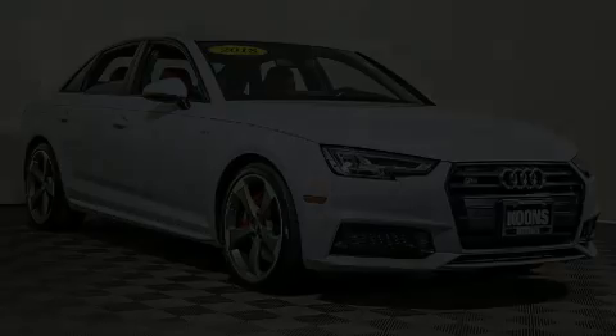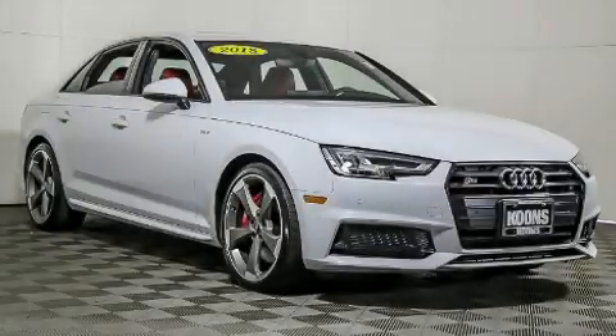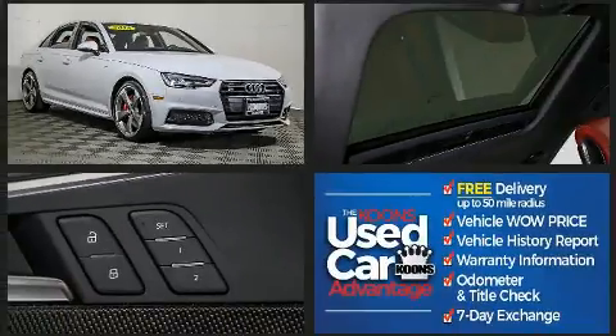Treat yourself to a test drive in the 2018 Audi S4. With less than 10,000 miles on the odometer, this four-door sedan prioritizes comfort, safety, and convenience.